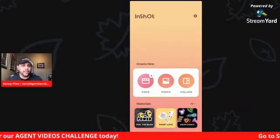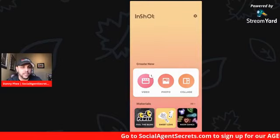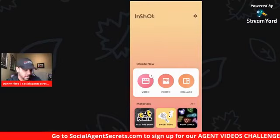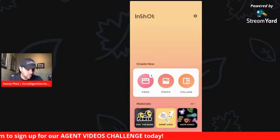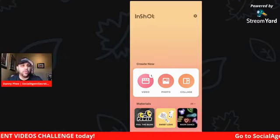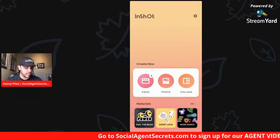All right, ladies and gentlemen, Danny Fee here with Keller Williams Realty Las Vegas. I am over here about to go through InShot. I wanted to give you guys an idea of what we do whenever we take a listing.